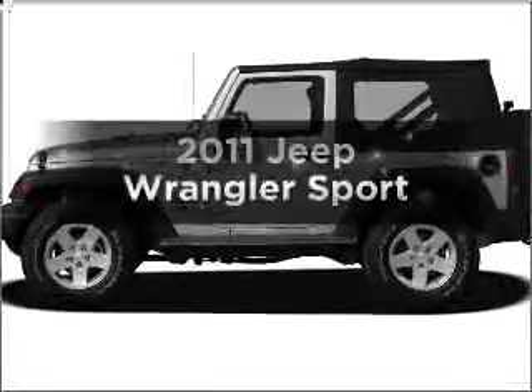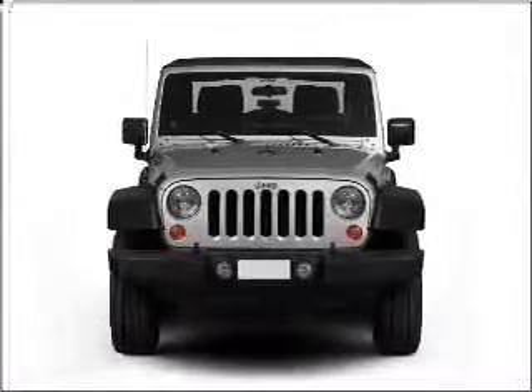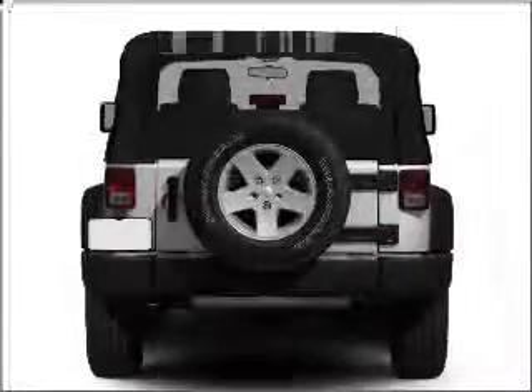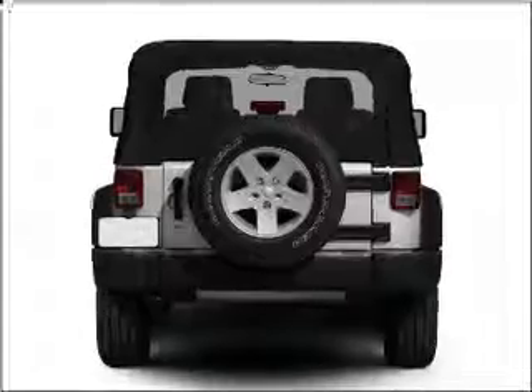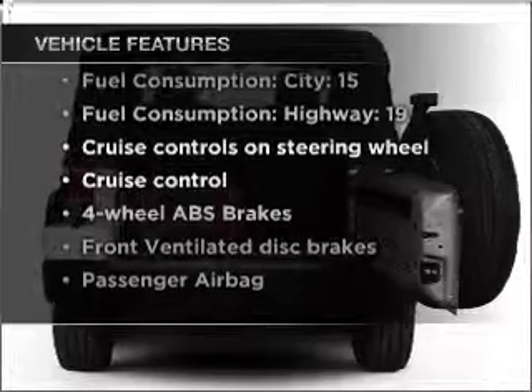Get noticed in this 2011 Jeep Wrangler. This is the set of wheels you've been looking for. With a solid 6-cylinder engine connected to a smooth shifting transmission, the anti-lock braking system will keep you safe on the road. And with these notable features, you won't want to miss out on the opportunity to own this amazing vehicle.